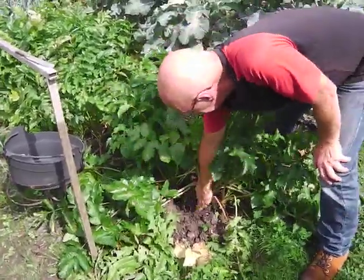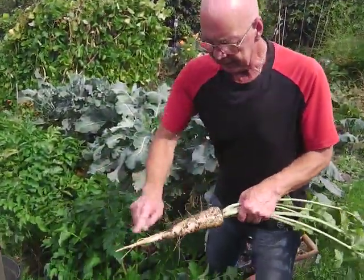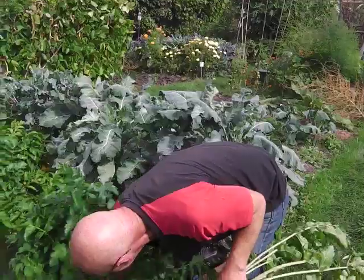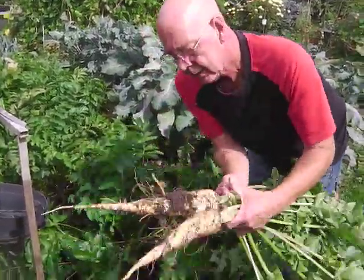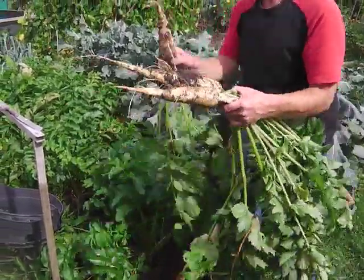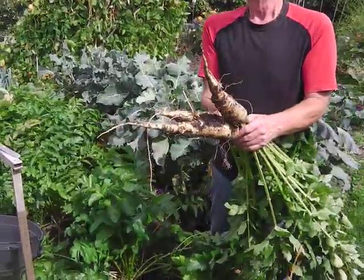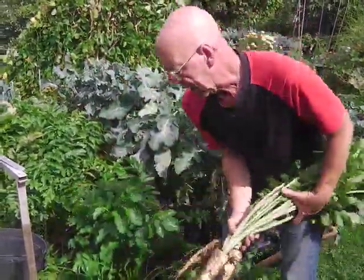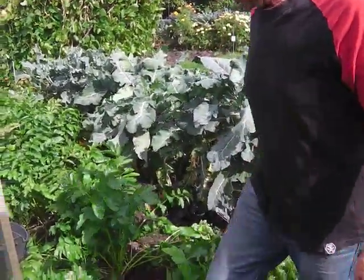There we go - they look nice, not bad at all. Fork damage there, still edible. I know you're not supposed to dig them, according to the old wives' tales, until the first frost has been on them. But if I leave them much longer they'll be reaching Australia. I'm quite happy about those. In all fairness, I don't notice the difference in the taste - always tastes awesome, always tastes good.